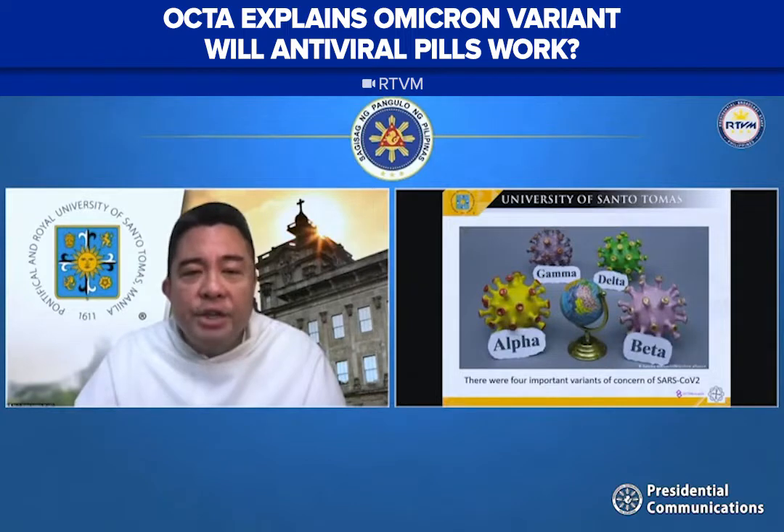For the duration of the pandemic, we had four important variants of concern: alpha, beta, gamma, and delta. Notice that we experienced alpha, beta, and delta surges in the Philippines, but not really a significant gamma surge.